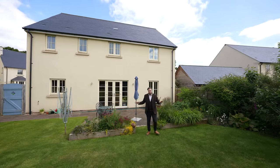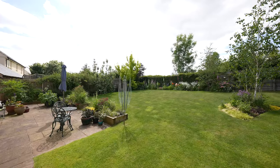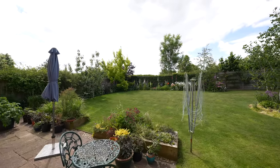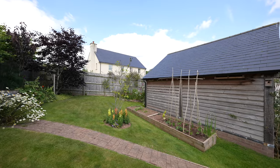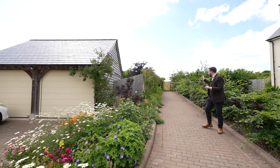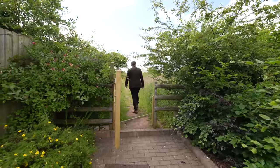Coming out to the rear of the property you're greeted by these beautifully maintained gardens. They enjoy a west facing aspect meaning you get to enjoy the last of the evening sun. And just to the side of the property there's a pathway that leads up to the field behind, perfect for taking a stroll with the dog and the family.